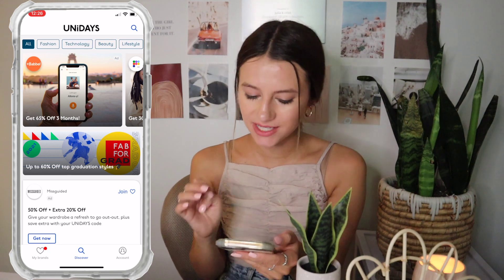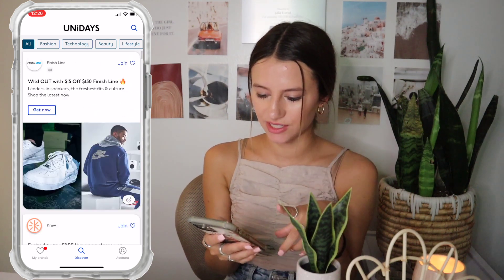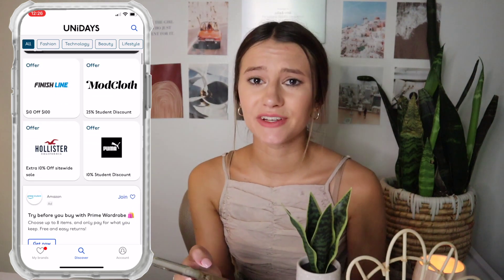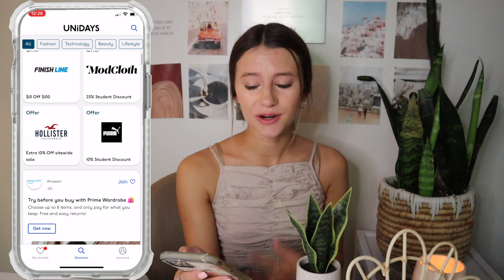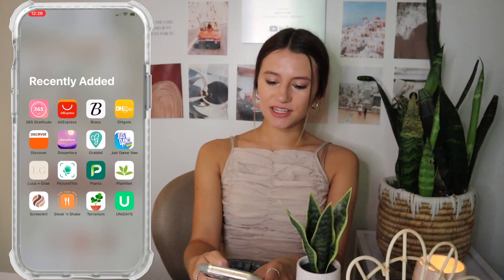Next up, Unidays — this is mainly for college students. It's basically a way to get a bunch of different discounts and offers while you're in college. You're only in college for four or five years, so I don't want to waste the opportunity to get discounts while I'm here.